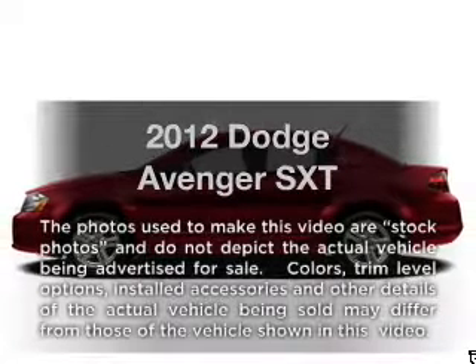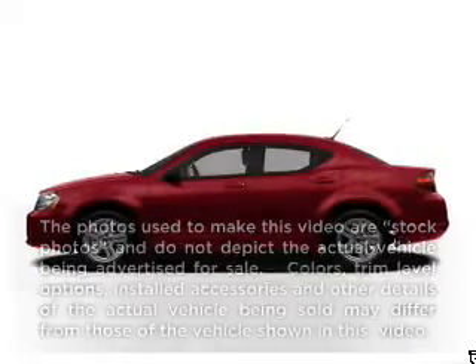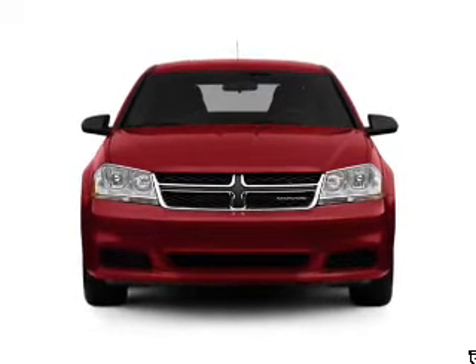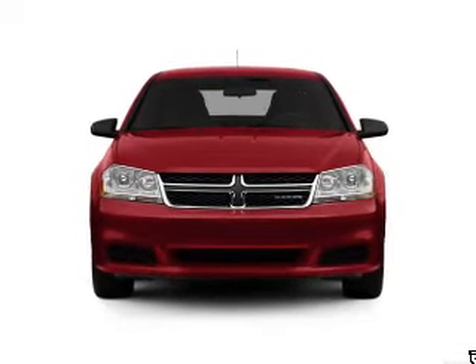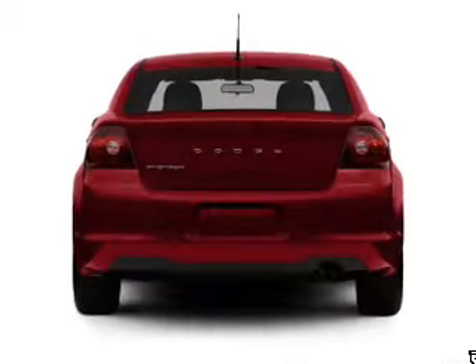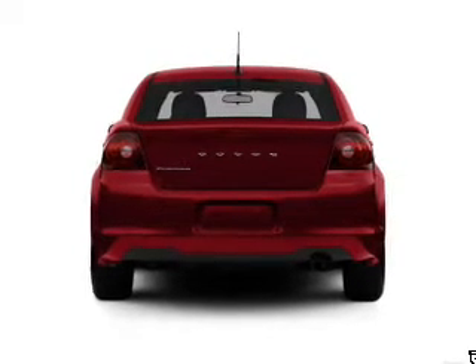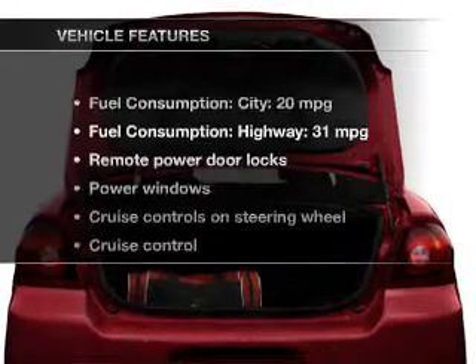The 2012 Dodge Avenger. If you're looking for a first rate auto, this one could be yours today. With an efficient 4-cylinder engine, the powertrain includes front wheel drive that responds smoothly to its automatic transmission. Anti-lock brakes help you bring your vehicle to a safe stop. And with these notable features, you won't want to miss out on the opportunity to own this amazing ride.